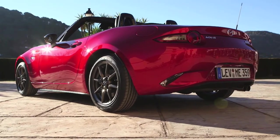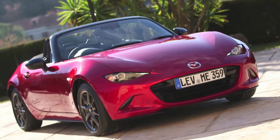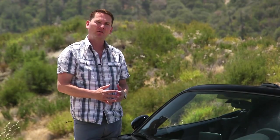The MX-5, or the Miata, has been a huge hit with baby boomers. This next generation has a much more dynamic look — that's what they're trying to do with this car: appeal to the next generation of roadster lovers.